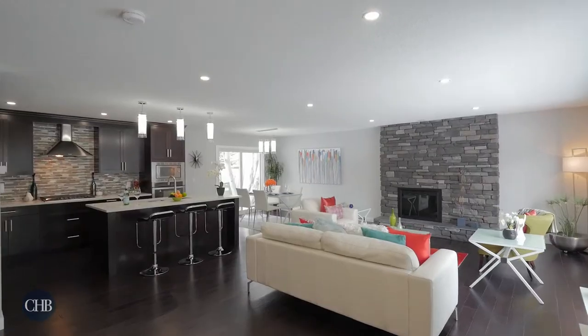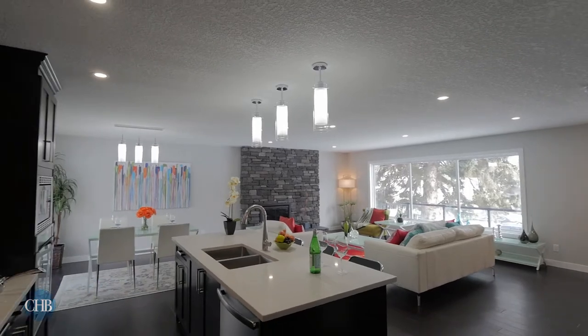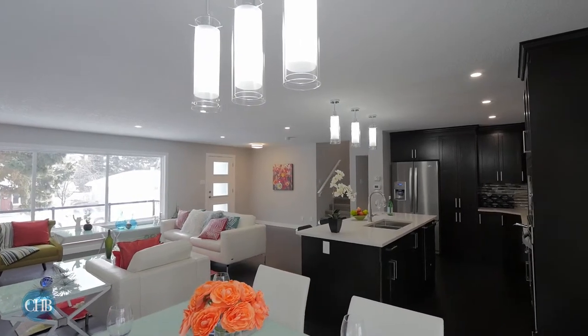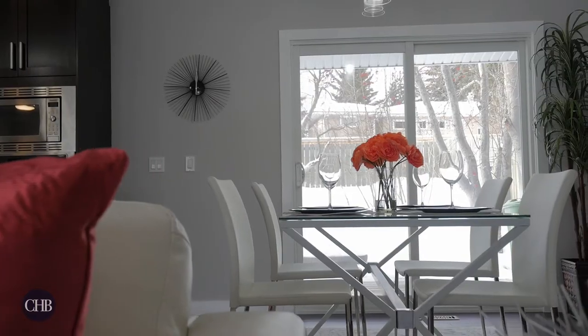As you enter the home, an open-concept transitional floor plan greets you. A stone wood-burning fireplace, dark hardwood floors and contemporary pot lighting all illuminate the space and allow for a seamless transition between each area.